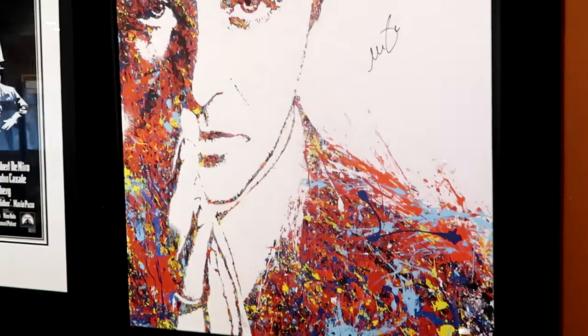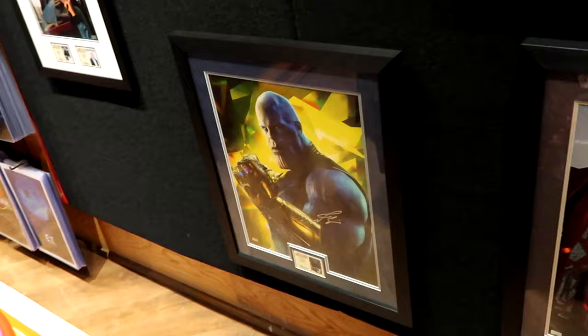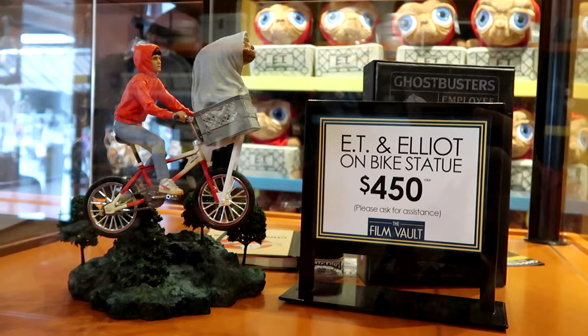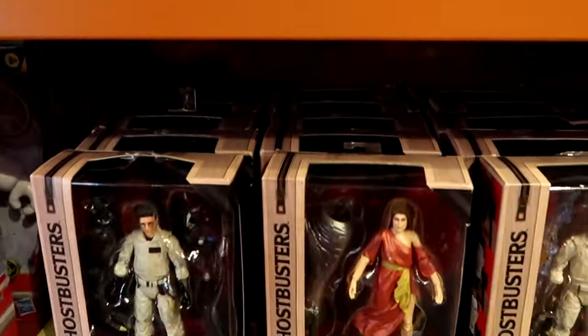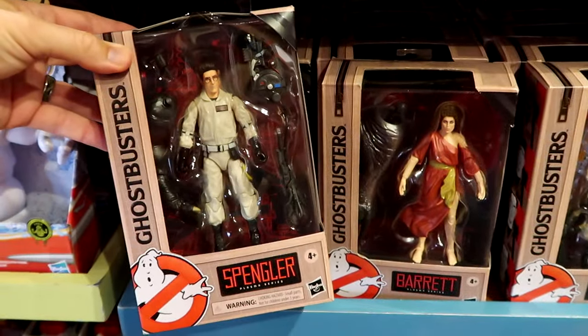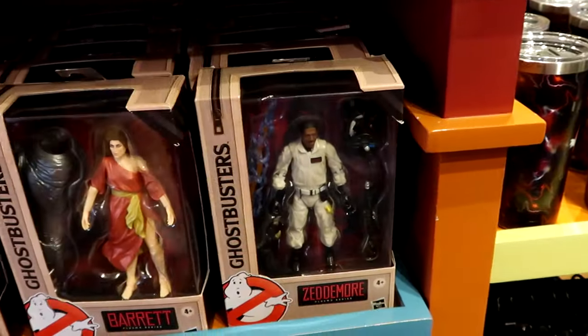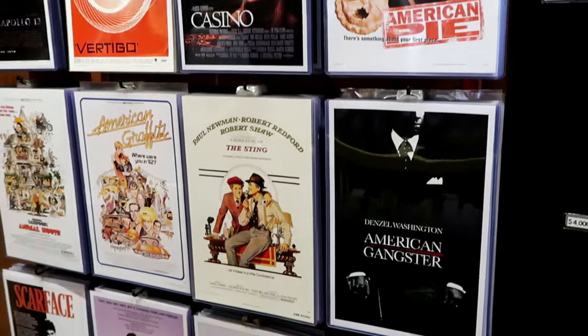There are also assorted framed prints and artwork — The Godfather Part 2, Thanos, Thor — plus collectibles like the E.T. and Elliot statue on the bike just like in the movie and on the attraction for $450. They have Ghostbusters action figures with proton packs for $42 each — Spengler, Barrett, Zedmore, and more. You can even purchase unsigned prints from American Pie, Jurassic Park, Scarface, and Jaws. The Film Vault is definitely one of those lesser-known stores — if you're into props, signed memorabilia, and merchandise from the other park without needing a park-to-park ticket, definitely check it out.